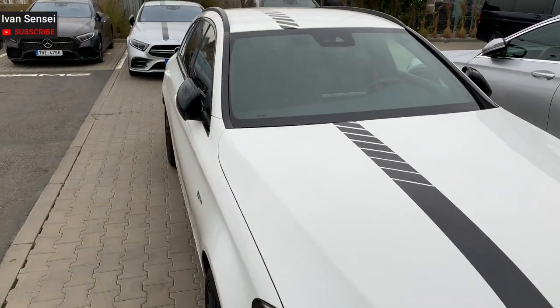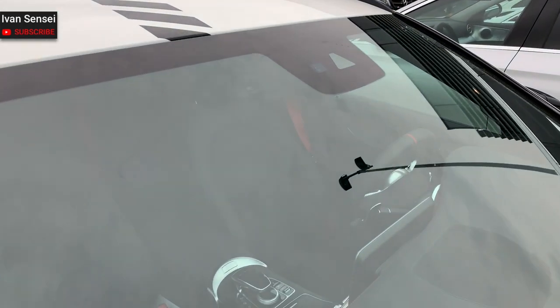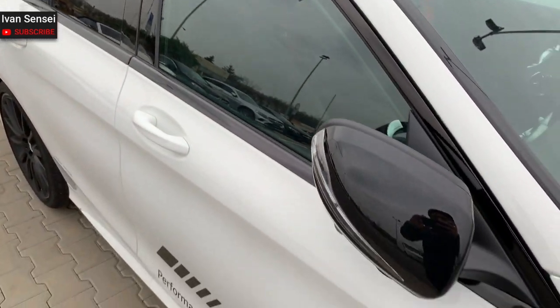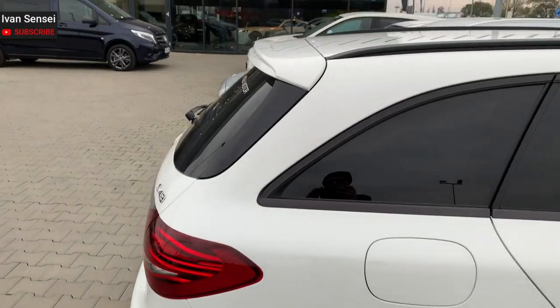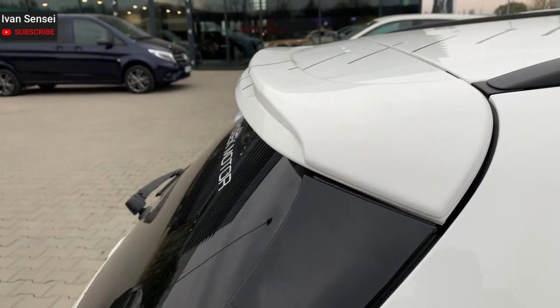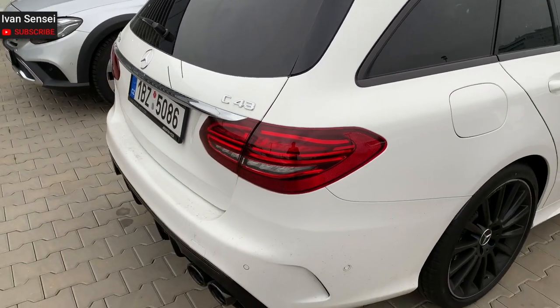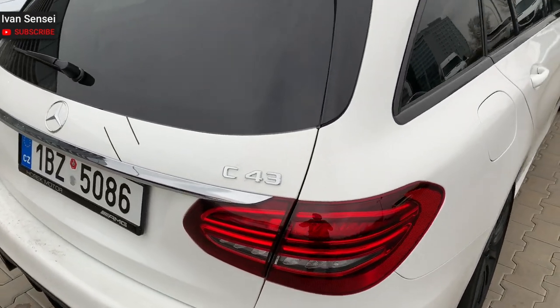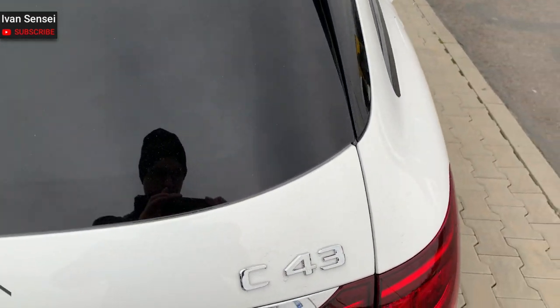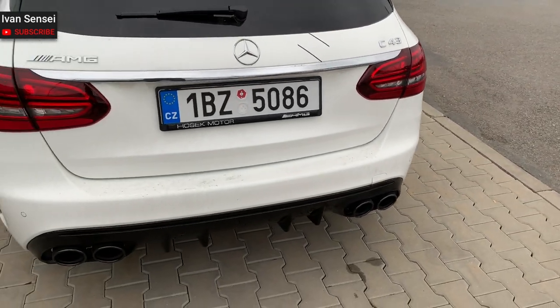This demo car has a nice strip on the car and also black mirrors. There's a little spoiler on the trunk. In general, it really looks like a light, sporty design — not too aggressive, but also not like the general C-Class design.